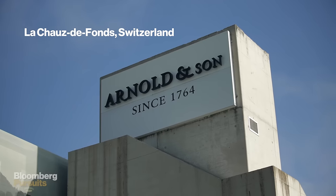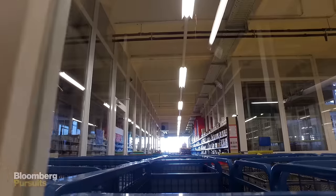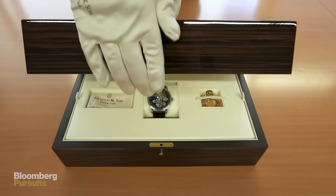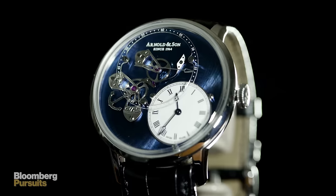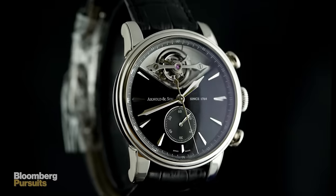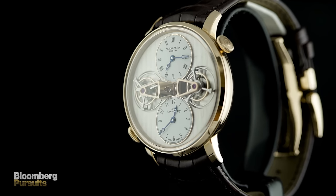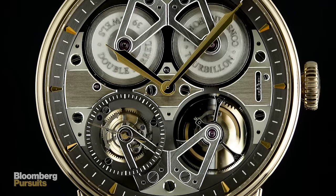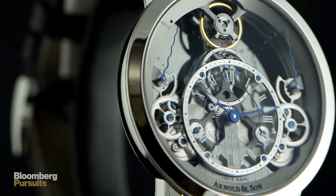Here we are at Arnold & Son, in our premises in Lashford Farm, where we manufacture all our watches. Arnold & Son refers to John Arnold, who was one of the biggest and most important watchmakers who ever lived. He invented a lot of technical solutions still in use today. The aim of the modern company is to innovate and continue its legacy, but in a contemporary, new manner. The idea is really to continue the story more than to repeat it.